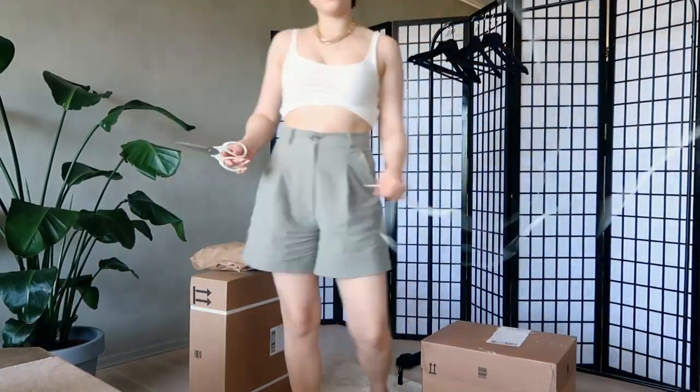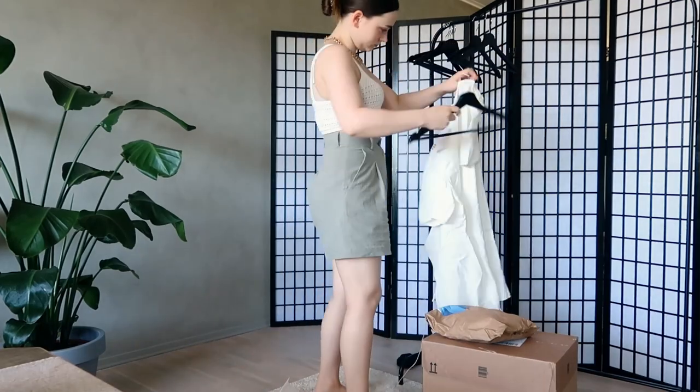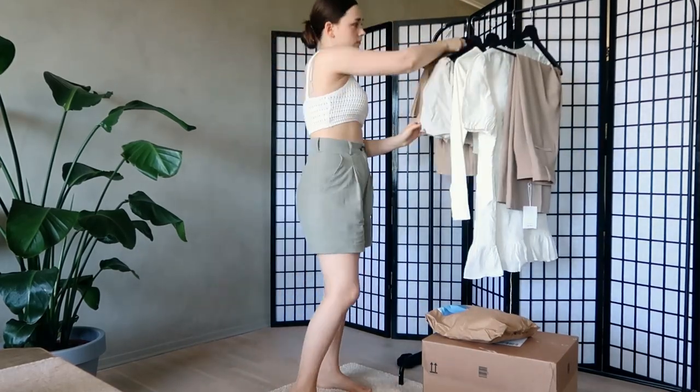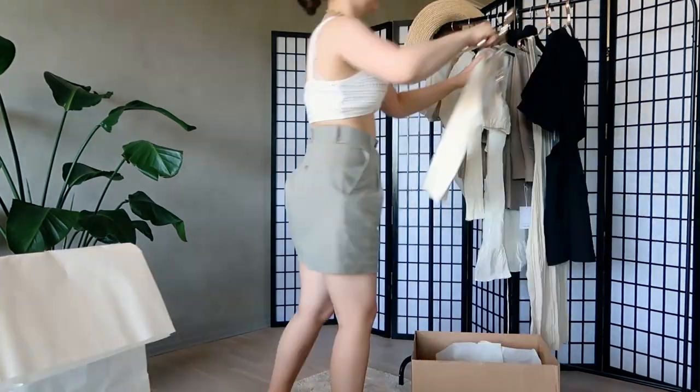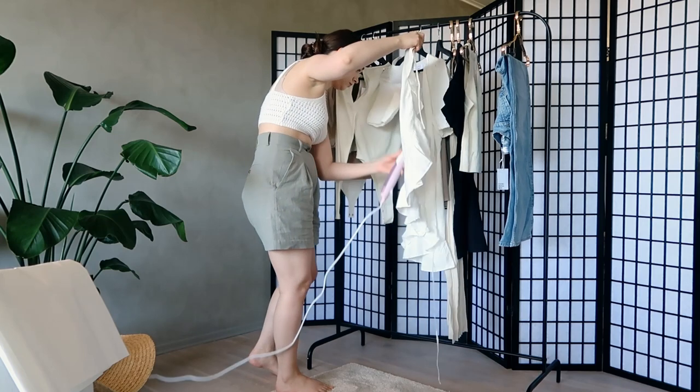Good morning! I got a small tower of boxes from & Other Stories. I'm going to give everything a steam first. I definitely need a new steamer — this one has a super short cord and a very small water tank. If you have a recommendation for a really good handheld steamer, let me know because I'm really ready to switch this one out.